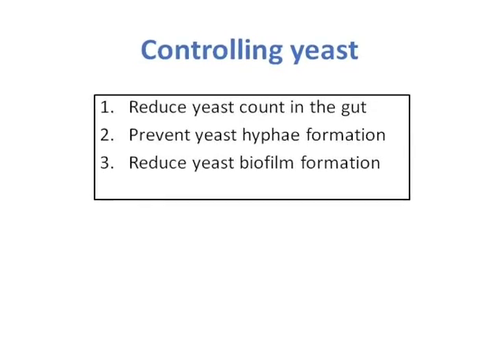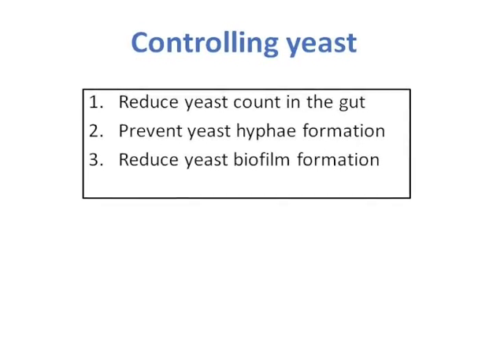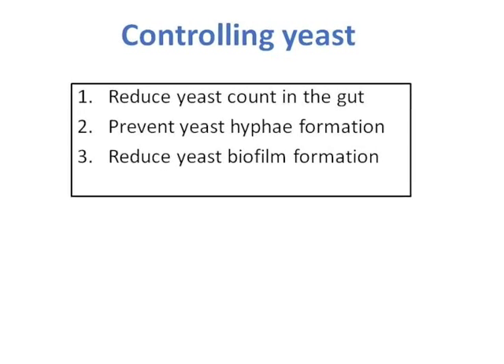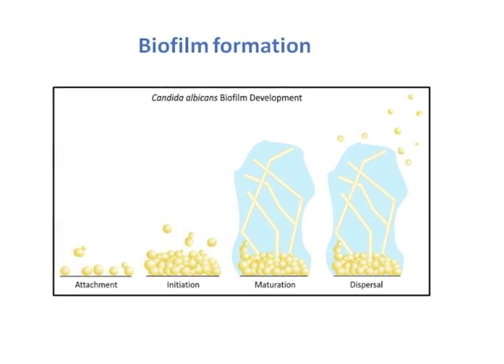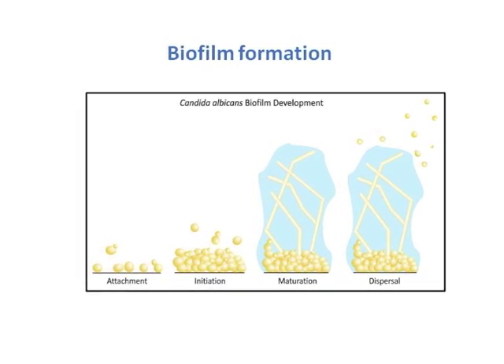When we target candida or yeast, we need to keep three things in mind and target three different areas. Number one: we need to bring the yeast count under control. Number two: we need to prevent hyphae formation. And finally, we need to prevent biofilm formation. Yeast forms biofilm, and biofilm prevents various antibiotics from their anti-fungal activities.